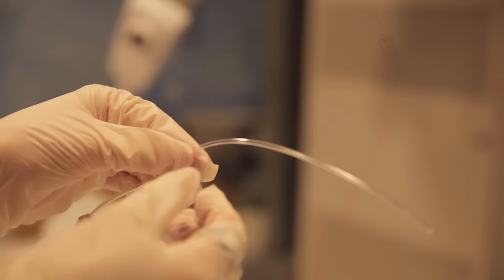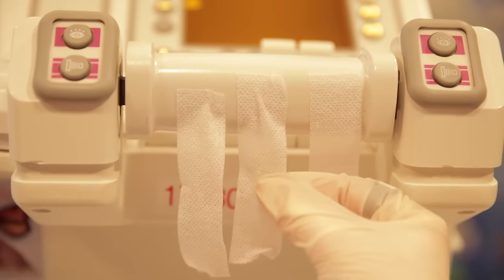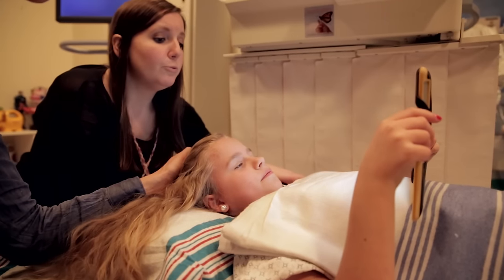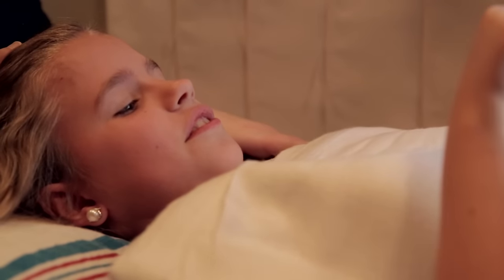After the numbing lotion was done doing its job, the tech placed a tiny tube in the hole where my pee comes out. The tech put tape on my leg to keep the tiny tube from coming out. Holding still was very important — it makes everything go easier and get done faster. I took deep breaths and held my mom's hand during this part.